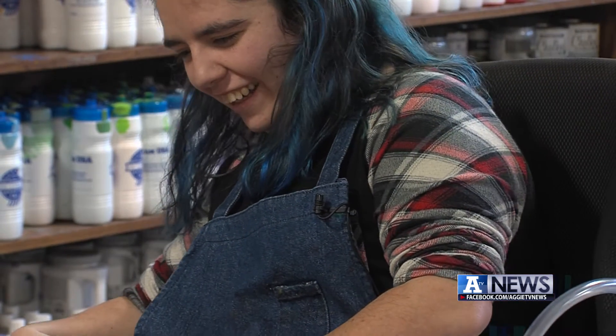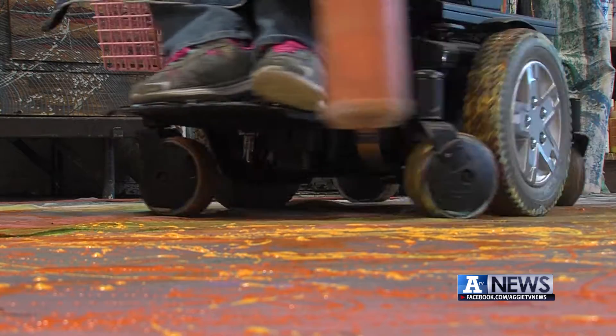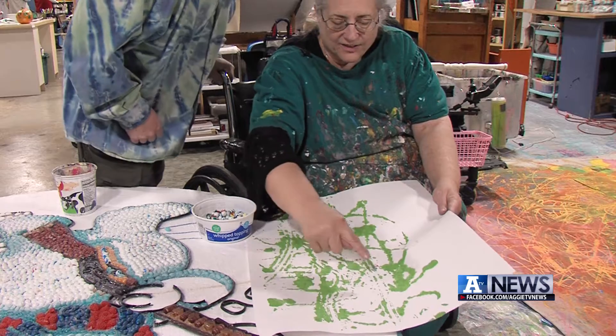Eccles has been in a motorized wheelchair since she was four. Bingham says this is second nature for her. Yeah, she's got two eyes.